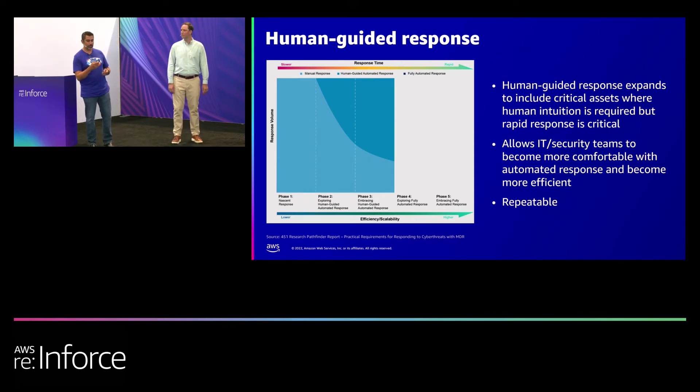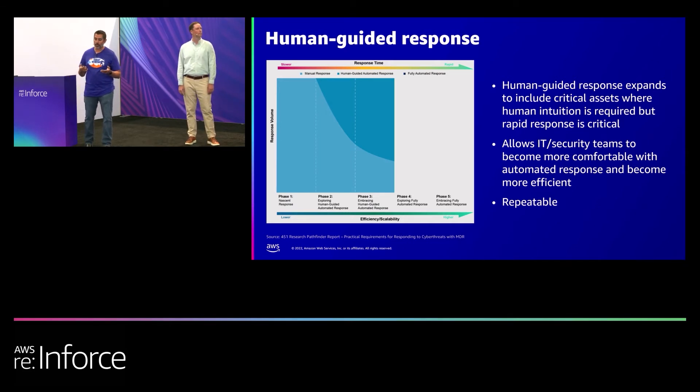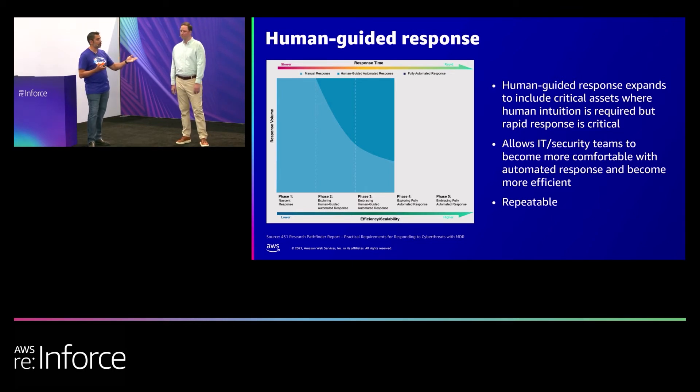With manual automation, everything is manual — you have to look at all the tickets as they come in, make some decisions about what actions you want to take on your security controls. And then when you get into human-guided, this is where you start adding a little bit of human intuition, the human touchpoint to be able to decide: do I want to take this set of actions here? So a little bit about when you guys started — RunBuggy, you were one of our early adopters, part of our beta program for our automated response capabilities.